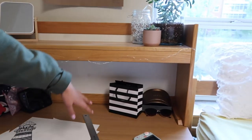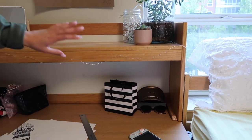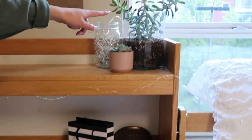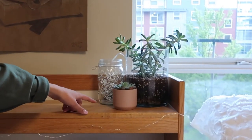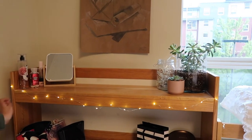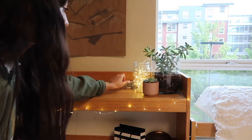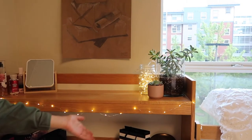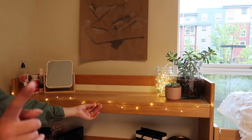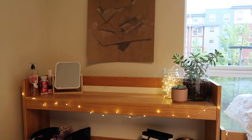Over here I just have a Sephora bag, some sunglasses, and my Nintendo Switch lights because we love Animal Crossing. Then we have plants — I love my plants. Oh my goodness, I forgot I didn't even turn these on. Look how cute these are! I'll have to show you guys when the lights are off too. I have these two on my study desk as well.